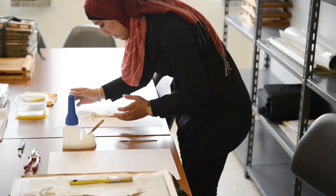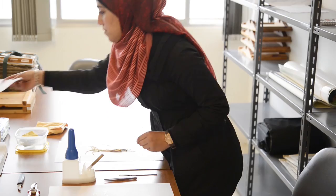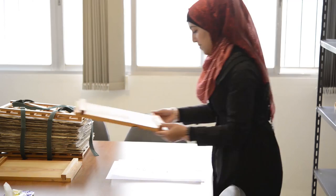For mounting the specimens we use acid-free paper and archival quality glue. We use deep freezing for decontaminating the specimens, as this method doesn't change the color of the specimen and it's safe for those who work with the specimens.